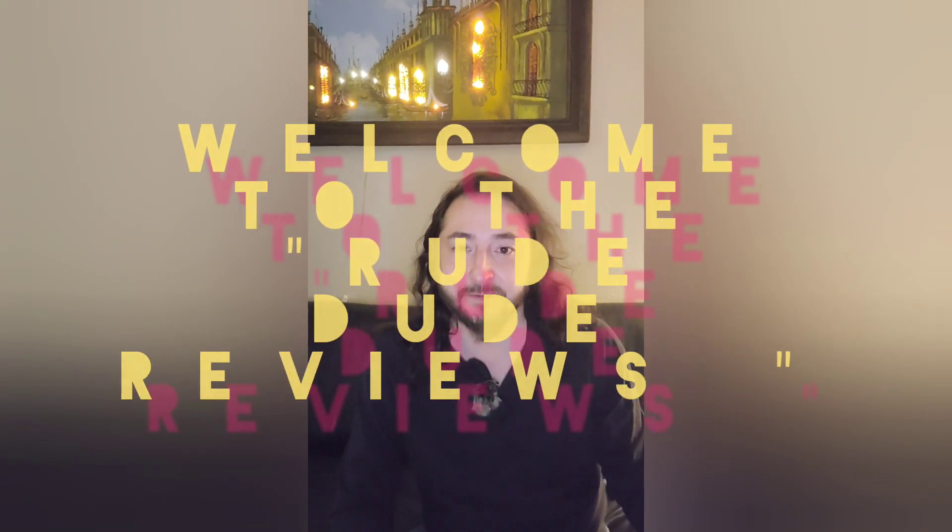Hey, what's up everybody? It's Rudy G. I'm right here showing you the Rude Dude Reviews. Alright everybody, so I'm back — Rudy G doing the Rude Dude Reviews. That's right, we are back.